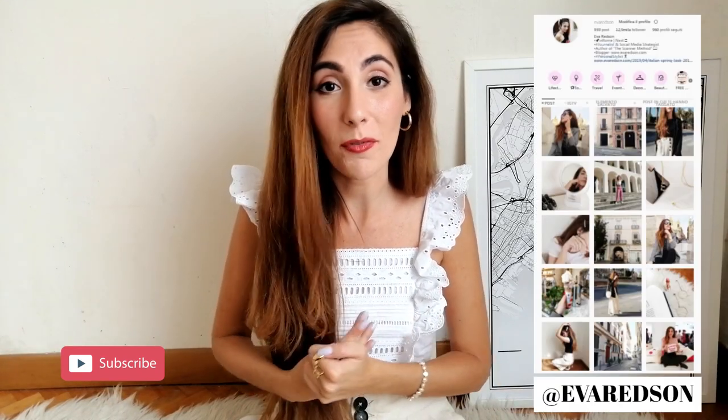That's it for today! I hope you enjoyed the video. Let me know in the comments what you think of my selection, which are your favorite items, and whether you guessed correctly in the game. Thanks for watching — don't forget to subscribe, hit the bell, and follow me on Instagram. See you in the next video, bye!